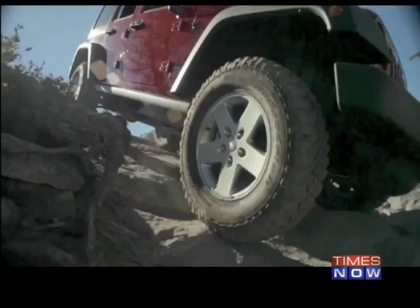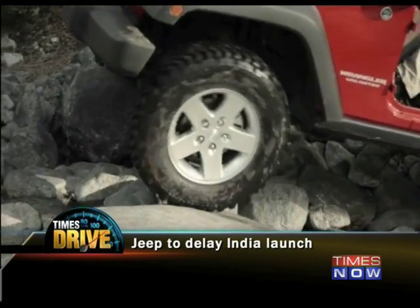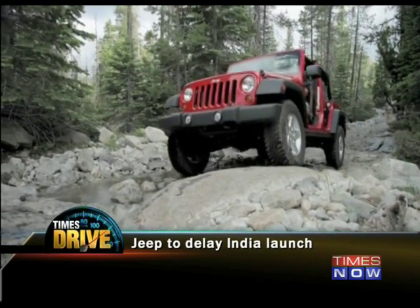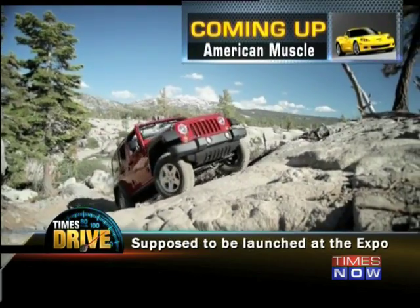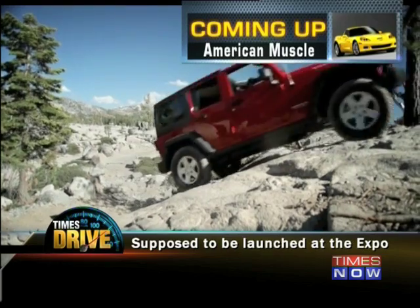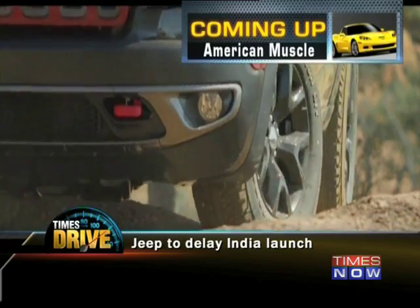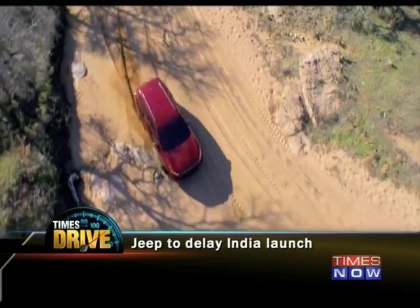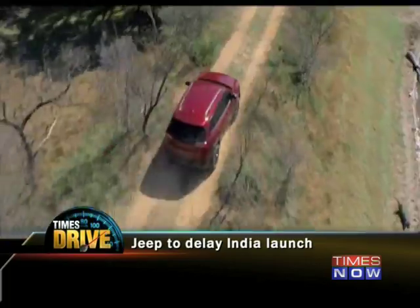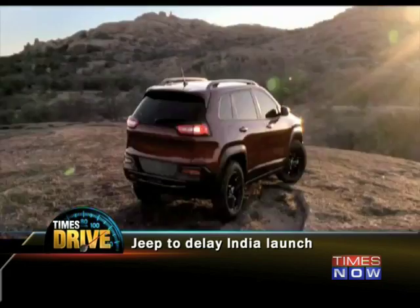Moving on, here's all the news from Planet Auto. Jeep was almost here and now they are not. Two models were to be launched at the Expo next month, but as reports indicate, that might not be happening. According to company officials, they are committed to the Indian market and will launch when market sentiments improve. For a company like Jeep that makes sense, as the models are being launched here as CBUs, meaning they're likely to be a bit pricey — and that also means BMW and Audi would slaughter Jeep in the pricing wars.